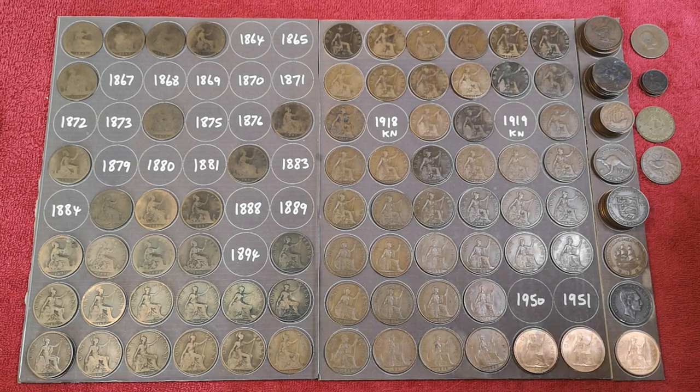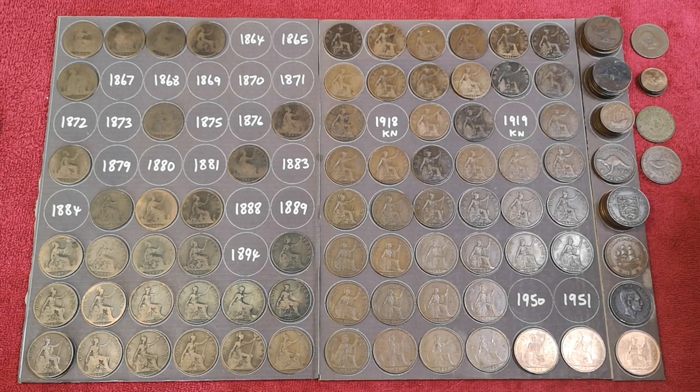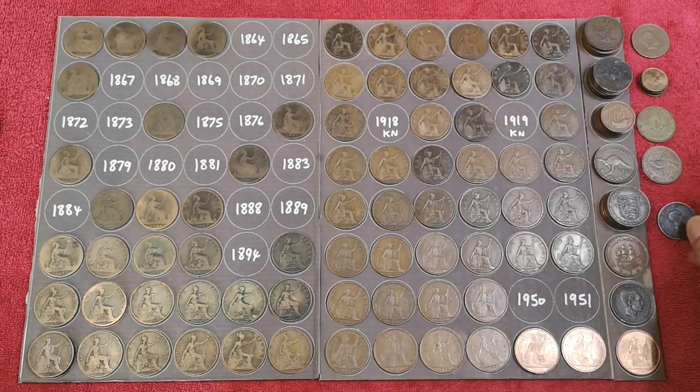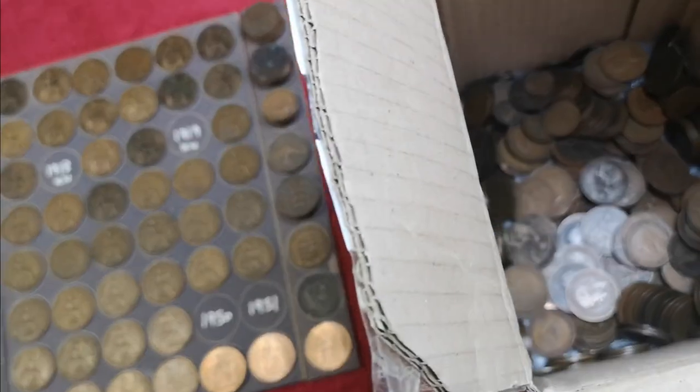What else have we got? Farthing, down there. Nice shiny — was it 1948? And this lovely George III, isn't it? So that's what we've got left in that box — I'll try and get through them in the next video.